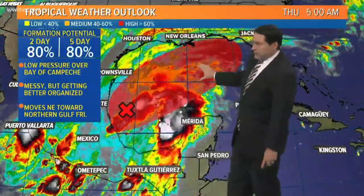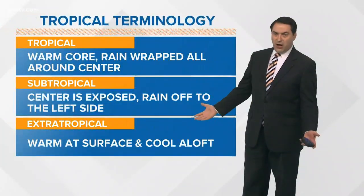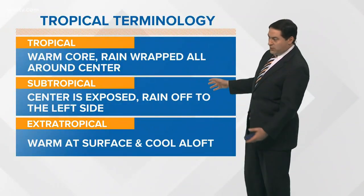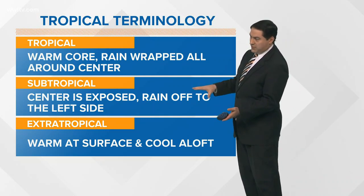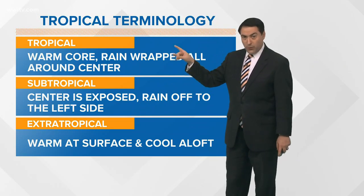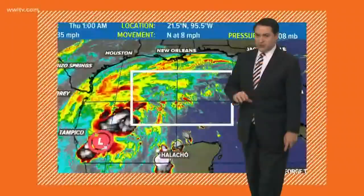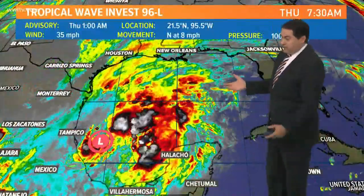As the system continues on that track, notice where a lot of the cloud cover is located — kind of displaced off to the left side of it, and that's what we usually see with a subtropical system. So with that in mind, the center is exposed, meaning the rain, unlike a tropical one which wraps all the way around, is only on the left side. I think that's how the system will start out, potentially becoming either a subtropical depression or subtropical storm Nestor.